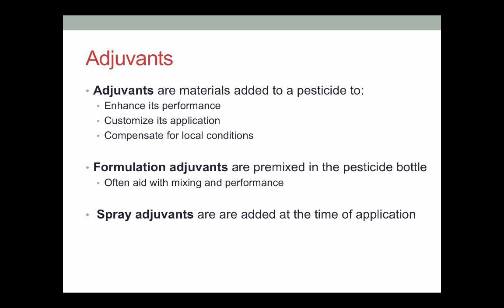Before we move on to IPM, one last point is adjuvants. Adjuvants get lumped in with pesticides because functionally an adjuvant is anything you add to a pesticide to enhance its performance, customize its application, or compensate for local conditions. The idea is that when you buy a pesticide in a jug or a pouch, it's not always 100% ready to go in your field — maybe it doesn't meet the exact field conditions, maybe it's not the right formulation for your sprayer, maybe it's got the wrong pH. So adjuvants are basically anything you add that's not the actual active ingredient.